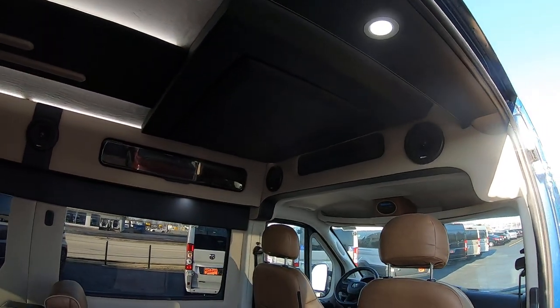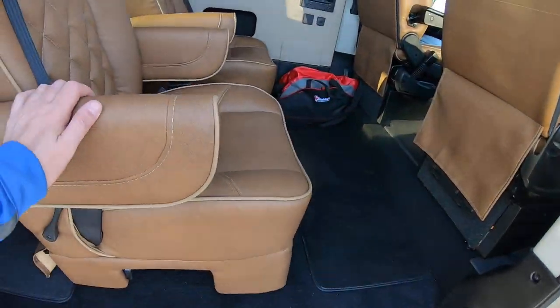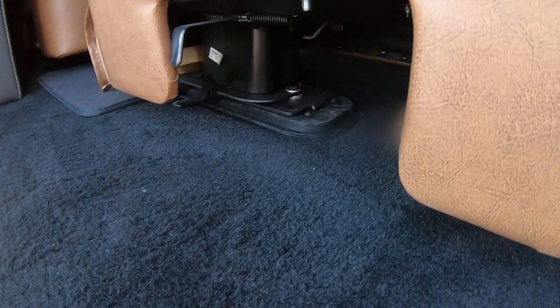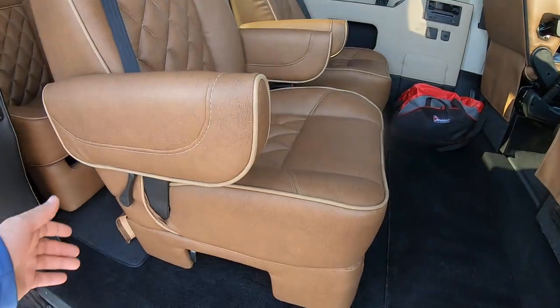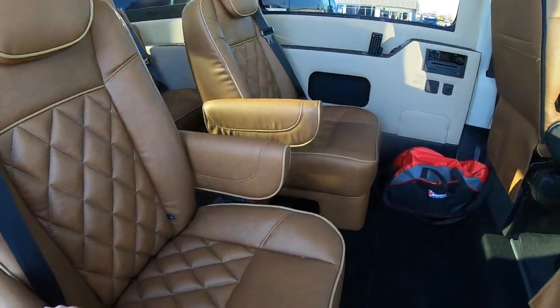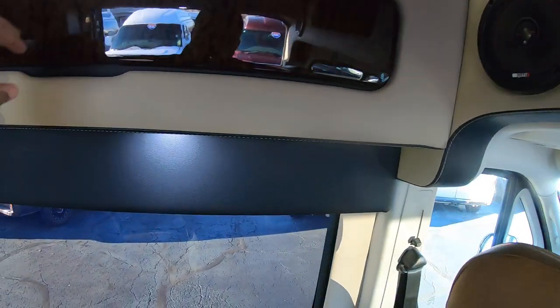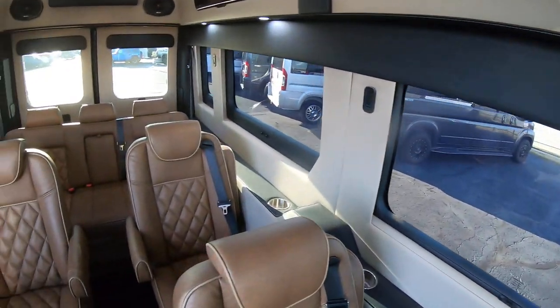There's a 32-inch fold-down TV. You've got four bucket chairs on quick-release pedestals — you can pull a lever and pull them right out. They swivel, recline, and slide forwards and back. Up in the overhead area you have storage space, surround sound speakers, and nice overhead storage in the cabinets.